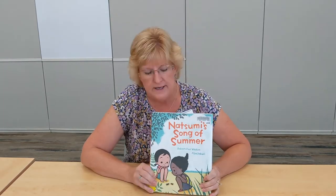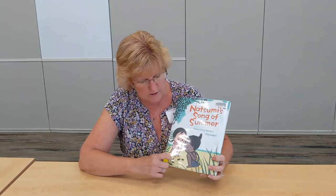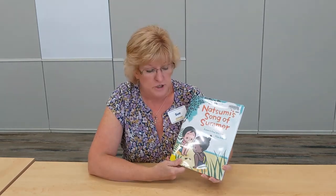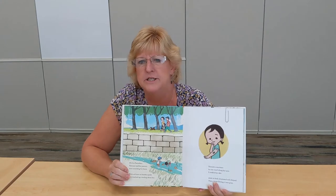Hi kids, back again with another book to tell you about. This one is called Natsumi's Song of Summer by Robert Paul Weston, with pictures by Misa Saburi. It's about two little girls, Natsumi and her cousin Jill. Natsumi lives in Japan, but Jill lives in America and is going to come visit. Natsumi loves everything about summer — she especially loves the insects crawling, fluttering, buzzing, and chirping.